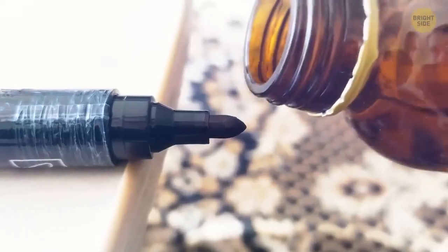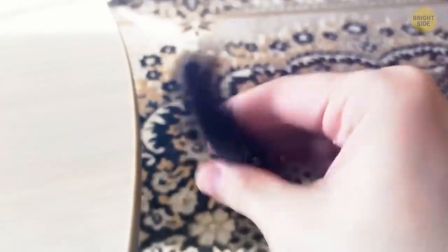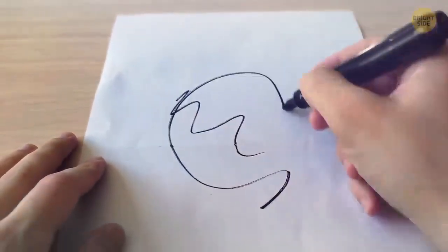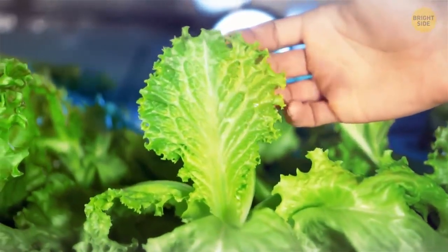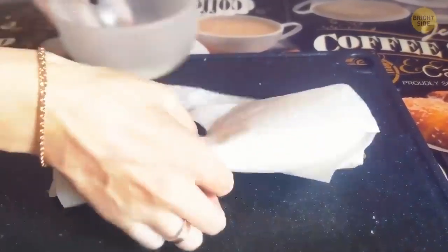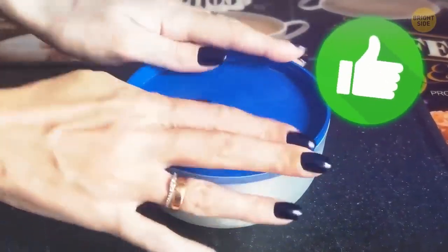To bring your permanent marker back to life, put a few drops of rubbing alcohol into the felt material inside and shake. Once the felt absorbs the rubbing alcohol for a couple of minutes, the marker will be almost as good as new. Don't keep throwing away lettuce that goes black too quickly — covering it with a dry paper towel and placing it in an airtight container will help it keep fresher for much longer. This goes for any leafy greens you've got leftovers of.